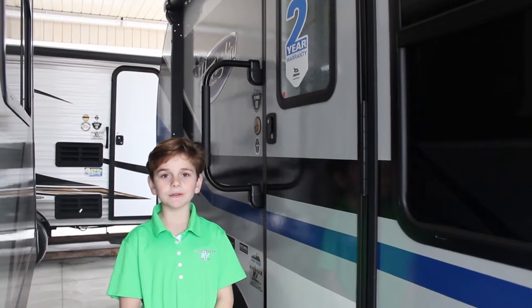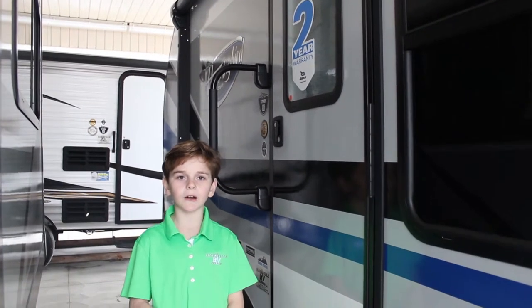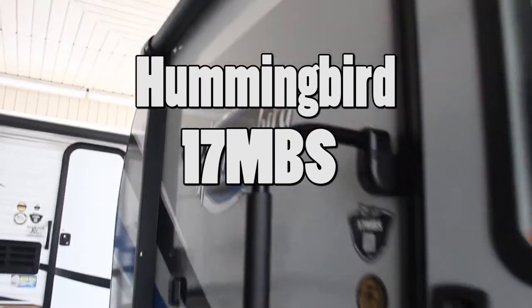Hello, welcome to another episode of Kim's Love Camping 2, brought to you by Harville RV Center. Today we'll be looking at the Hummingbird 17 MBS. Let's get started.